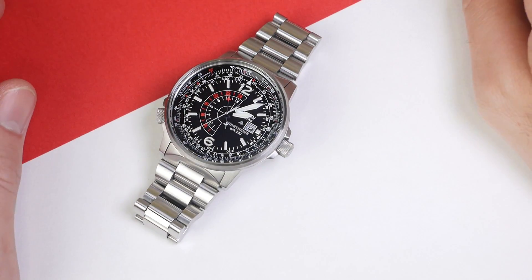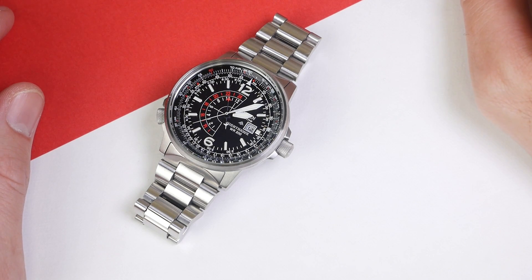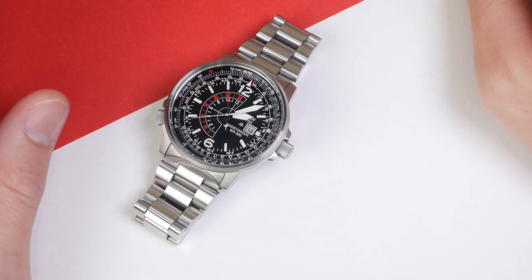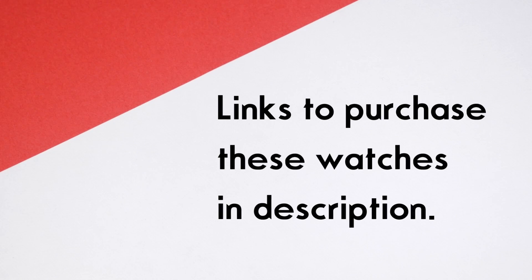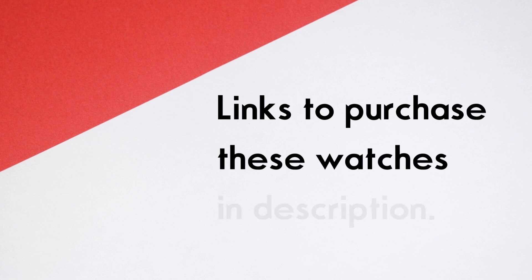And last but not least we have my Citizen Nighthawk running Citizen's Eco Drive movement. I'm going to go ahead and get all of these synced up, and while I do, drop me a comment below with your predictions for which one you think is going to be the most accurate. We'll come back after one month and go through the list, starting with the least accurate and moving on to the most accurate.